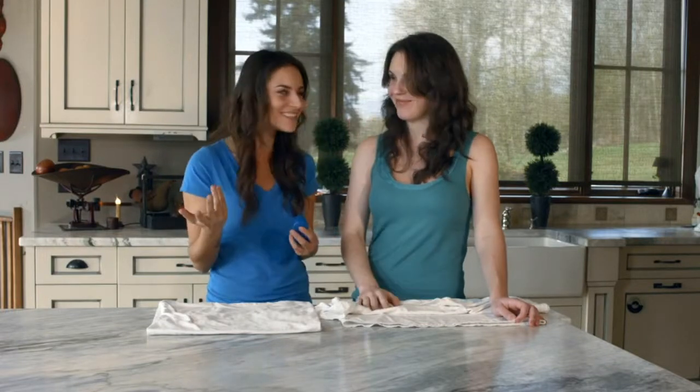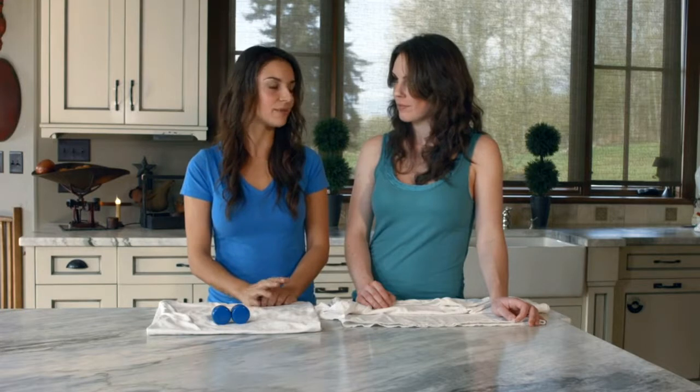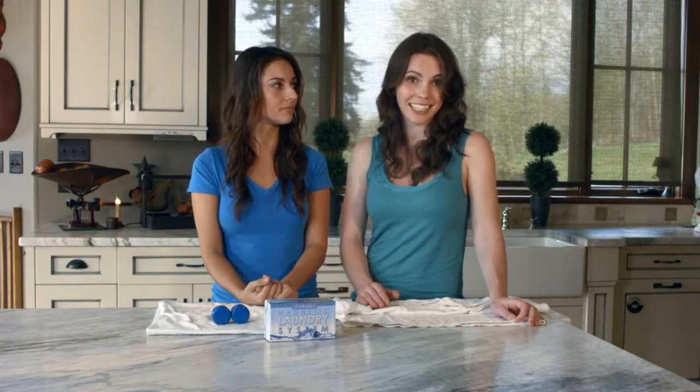So, who wants to ditch the laundry detergent, save money, protect their health, and preserve our planet? It's a win-win-win situation. To help you make the switch today, we're offering a 50-year manufacturer's warranty. We guarantee that the MLS will never need replacing, but if for some reason it does, we will gladly send you a new pair of magnets. The Magnetic Laundry System is originally priced at $99.99, but today we're offering it to you for a discounted price of only $69.99. Remember, this is a one-time investment — you buy the MLS once, and it lasts a lifetime.